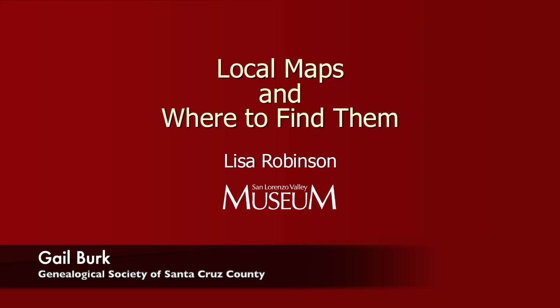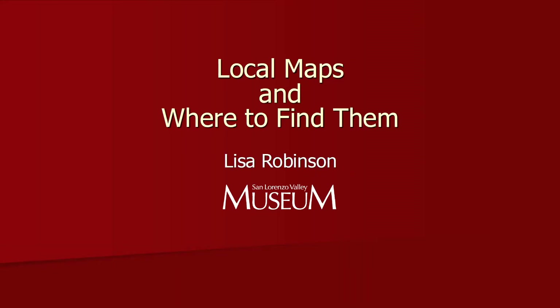Maps are an essential component in studying local and family history, but sometimes local maps can be difficult to track down. Our speaker, Lisa Robinson, will help us learn where to go, both in person and online, in our search for this important resource.